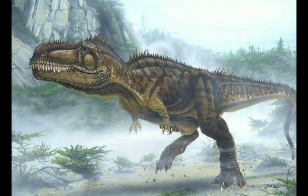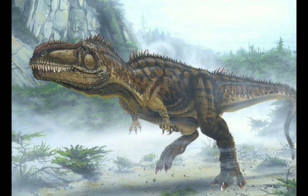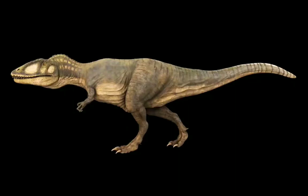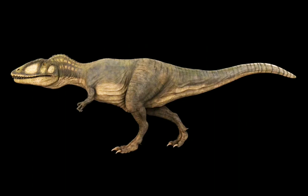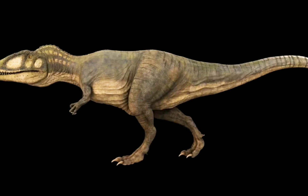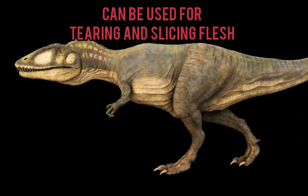Carcharodontosaurus means 'shark tooth lizard.' It is called shark tooth lizard because the Carcharodontosaurus was equipped with 30 teeth, each around 20 centimeters long. Because of this, its teeth were perfectly suited for tearing and slicing flesh.